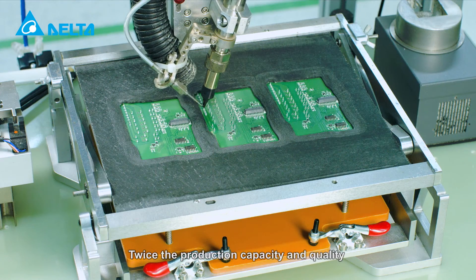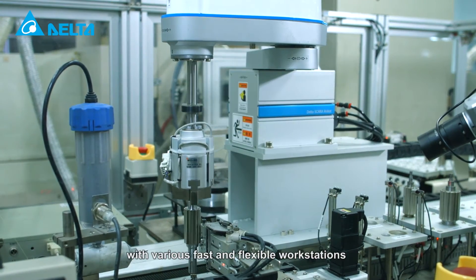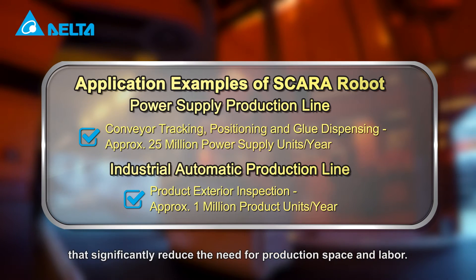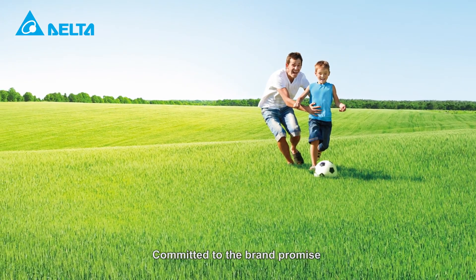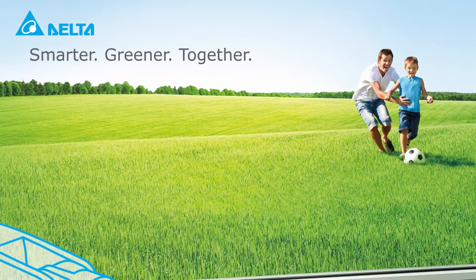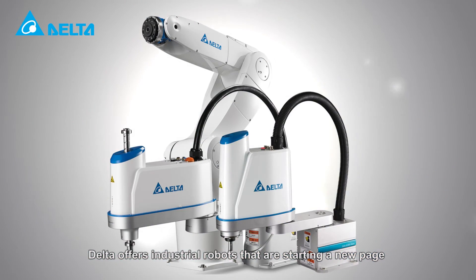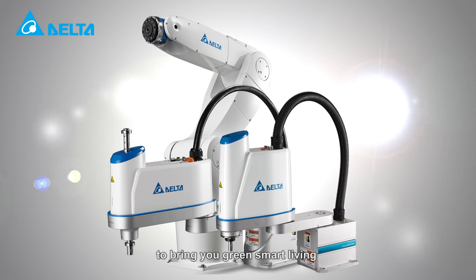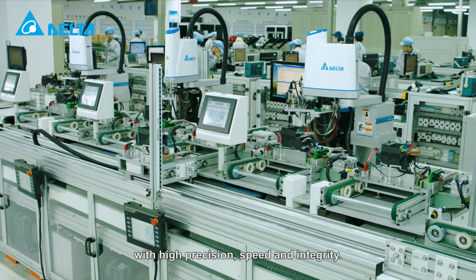Twice the production capacity and quality, with only half the effort, is achieved with various fast and flexible workstations that significantly reduce the need for production space and labor. Committed to the brand promise — smarter, greener, together — Delta offers industrial robots that are starting a new page in intelligent automation to bring you green smart living with high precision, speed and integrity.